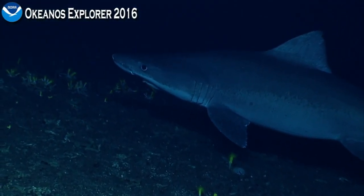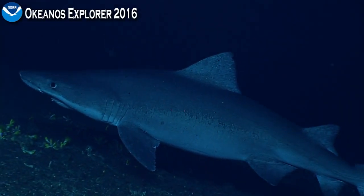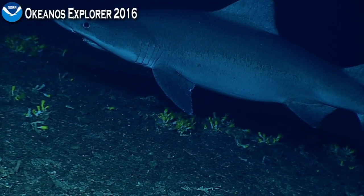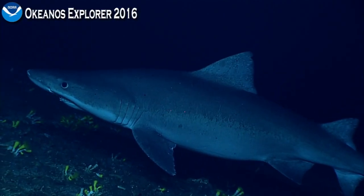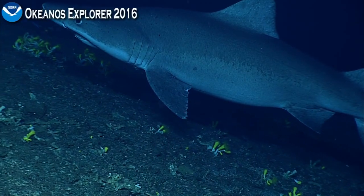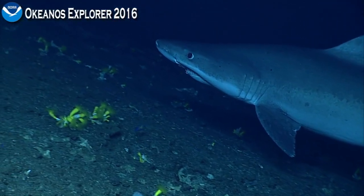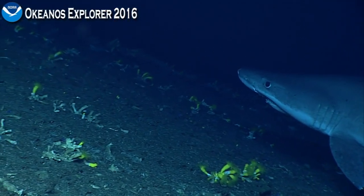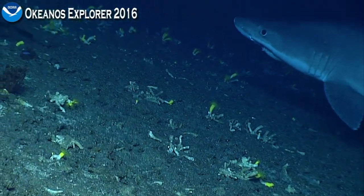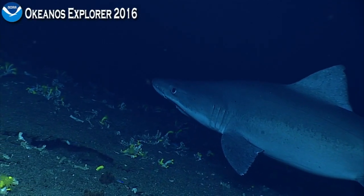One, two, three, four, five gills — very nice. You can see his eyes moving around, checking us out, looking ahead. A lot of teeth projecting out of that lower jaw. All the better to eat you with — absolutely, why, what big teeth you have.